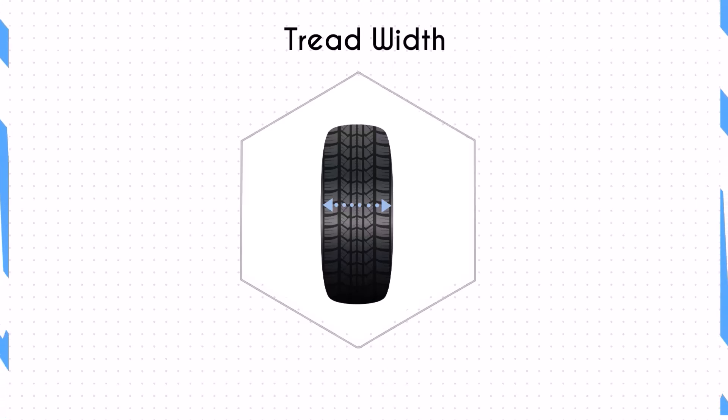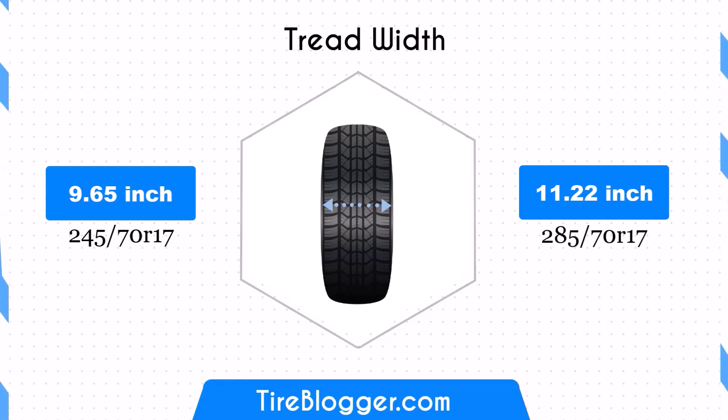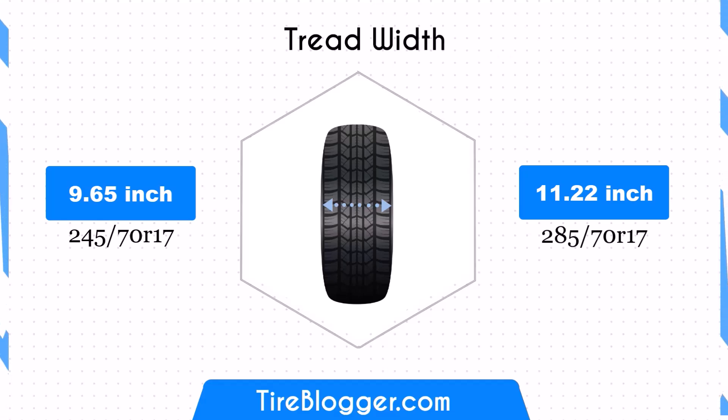The width difference between these tire sizes is significant, with the 285/70R17 being 1.57 inches wider. This increased width will result in a larger contact patch, potentially improving traction and stability. However, it may also increase rolling resistance and affect fuel efficiency.